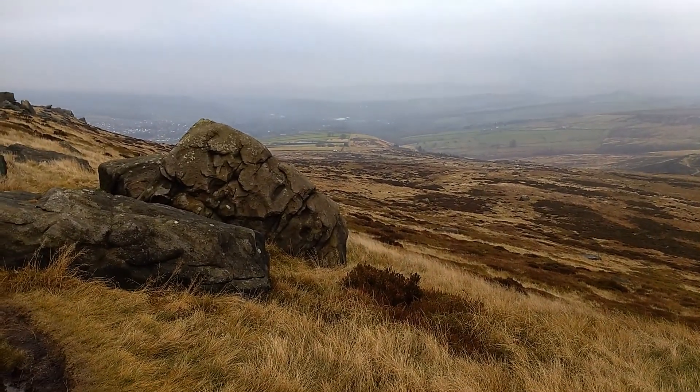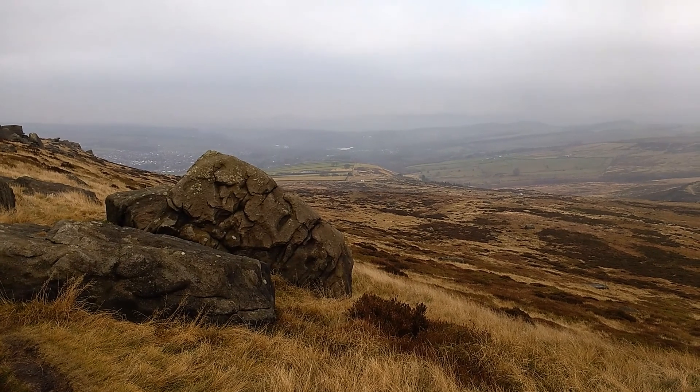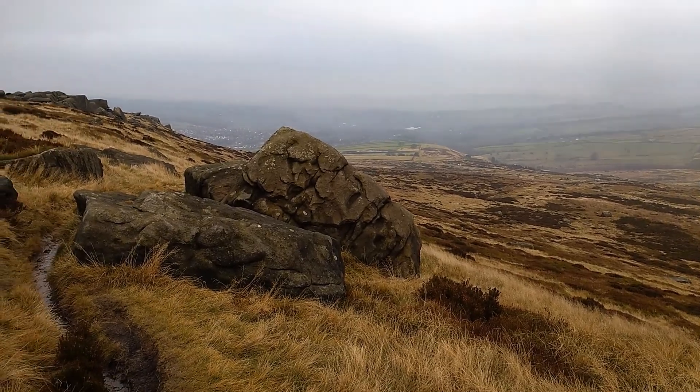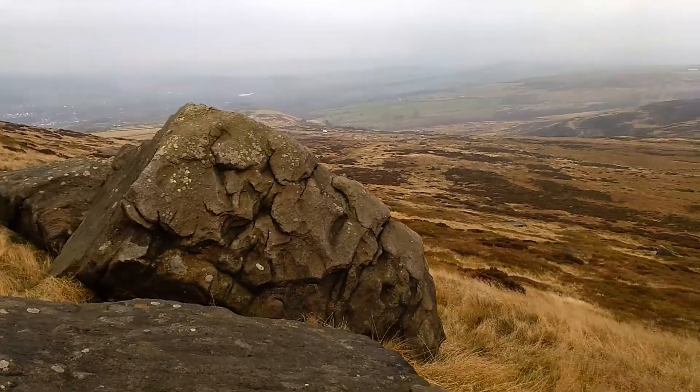Just need a bit of a moorland fix — park down there, bomb up here. It's good, I like it. In no time you're over 500 metres. Nice flutings and things on that rock — look at that.